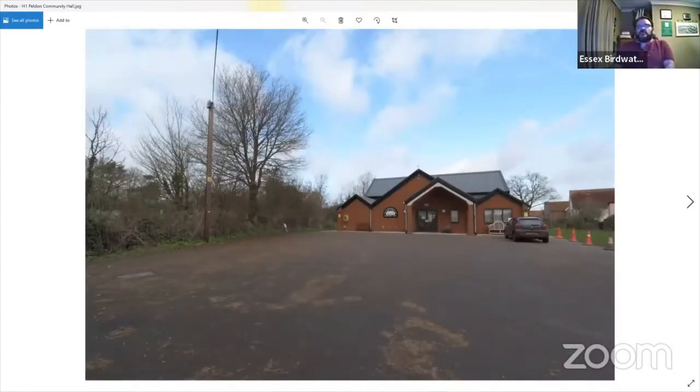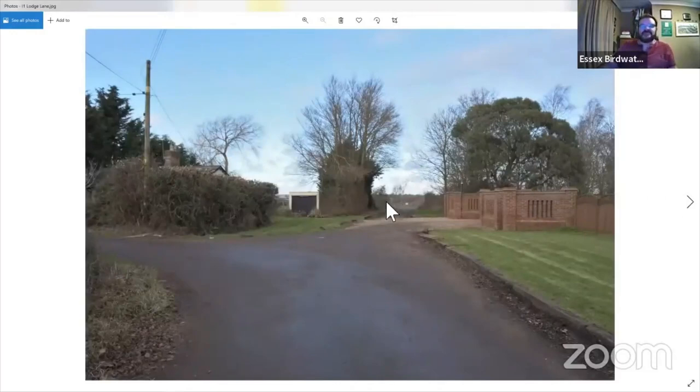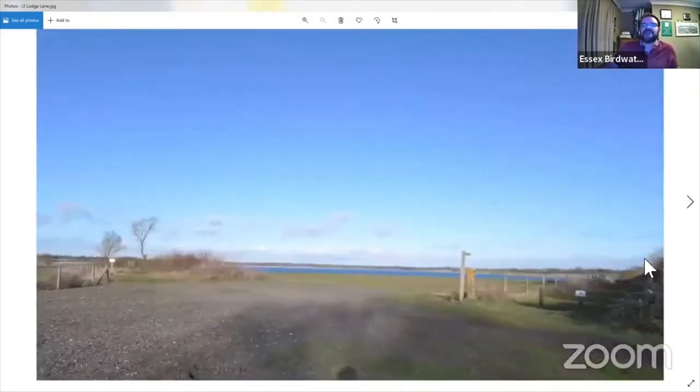Site H is the Peldon Community Hall. There's been an issue with a couple of birders parking at the end of Lodge Lane and blocking access for local residents, so the best place to park for the Lodge Lane viewpoint is the Peldon Community Hall. Turn left out of the car park and it's about a five-minute walk to the bottom of Lodge Lane. Lodge Lane itself leads to two viewing areas — sites I and J — with a screen and a viewing area.